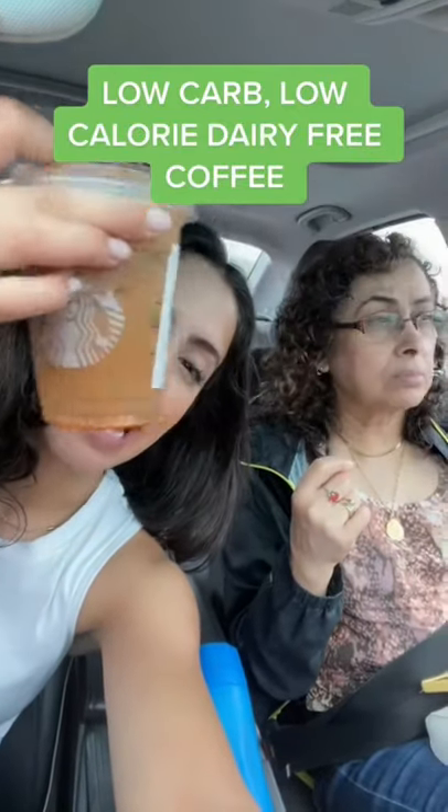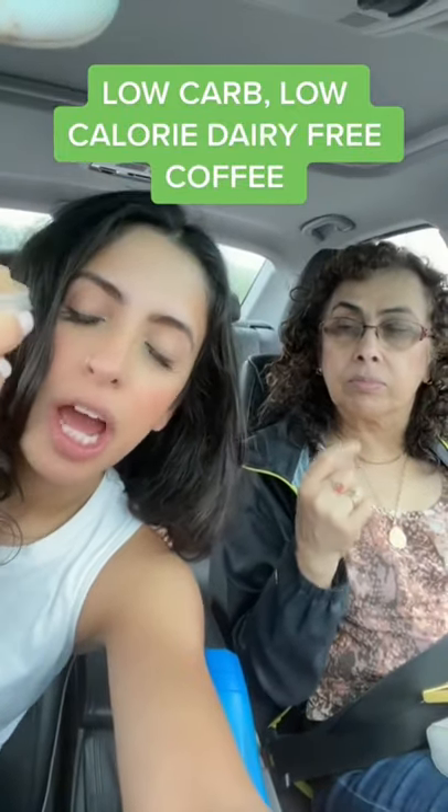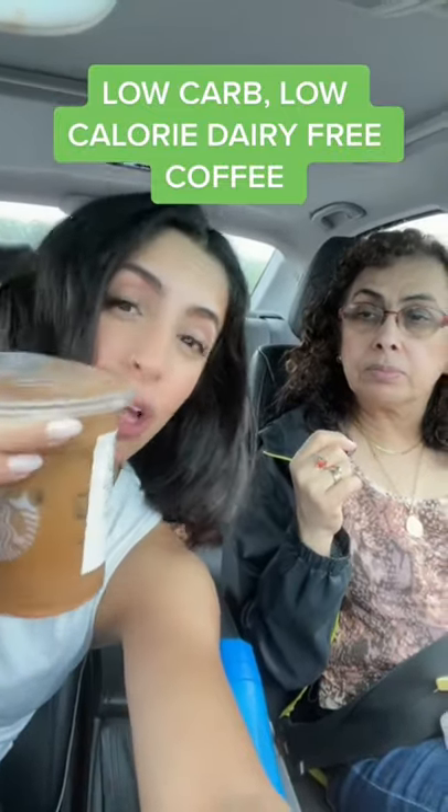We cracked the code guys — we have a 90-calorie-ish pumpkin spice coffee that is also low in carbs. The way that you order this is an iced coffee tall, no classic syrup, one pump of pumpkin sauce, two pumps of sugar-free vanilla, almond milk, and extra pumpkin spice. Try it first, mom.